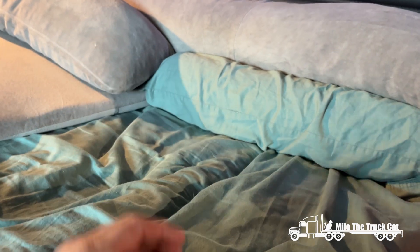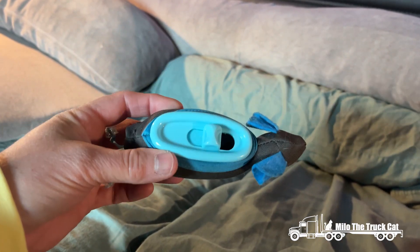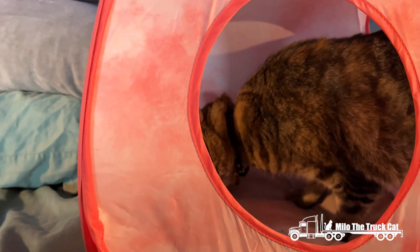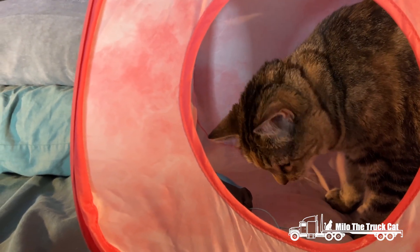These are really handy. If you're somewhere other than in a truck and you have more room, you can hide these around your house and let your kitty cats hunt for their food. I like these — they're easy to get food out of.